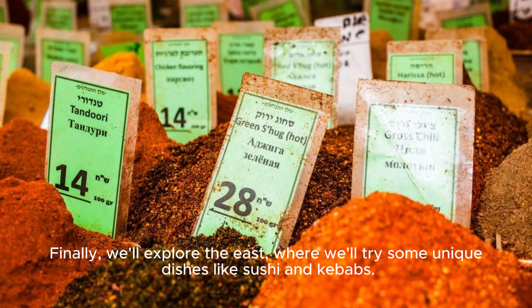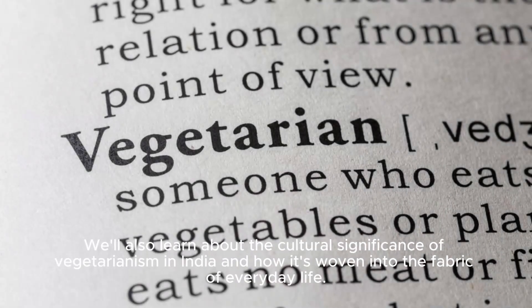Finally, we'll explore the east, where we'll try some unique dishes like sushi and kebabs. We'll also learn about the cultural significance of vegetarianism in India and how it's woven into the fabric of everyday life.